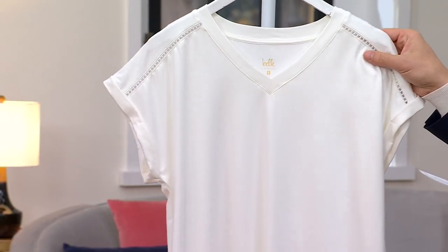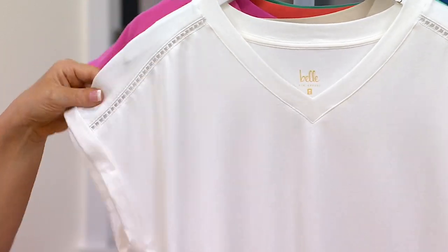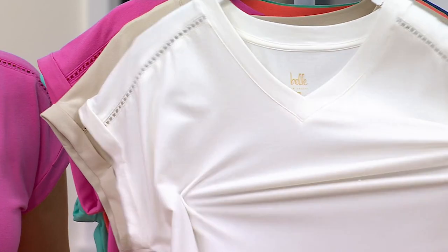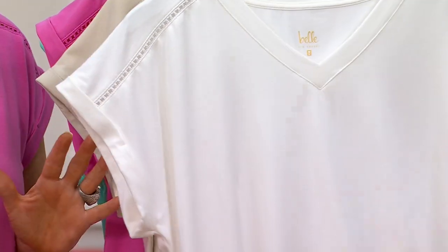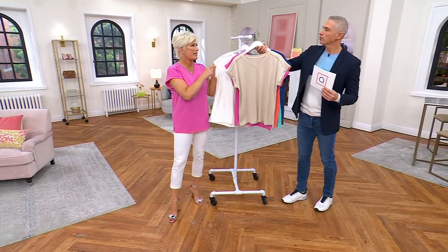And then we have white. Got to get white. 800 in the white. I wish you could feel this — just the stretch and the recovery and the color saturation. Let's just talk about the fabric first, and then I'm going to dive into the ladder lace and explain.